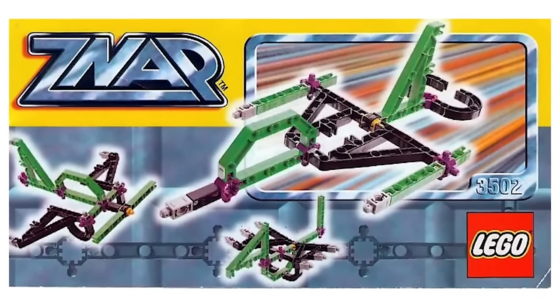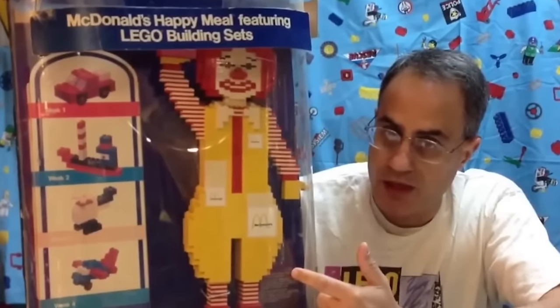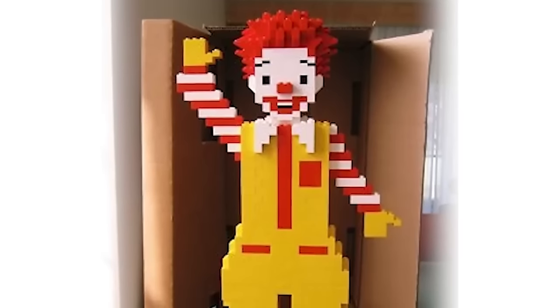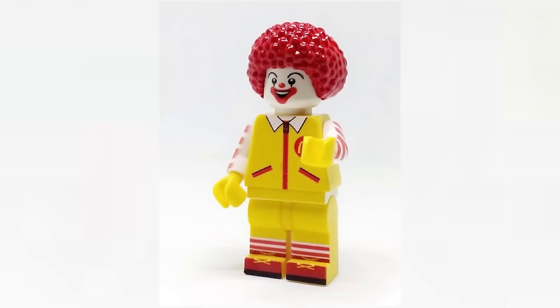They literally look like they belong in a Happy Meal — but this LEGO actually did come from a Happy Meal. This Ronald McDonald display piece will never show up again just because of how cursed the LEGO design is, making it the end of most clown-type LEGO designs. I don't know what's scarier, this display of Ronald or this minifigure.